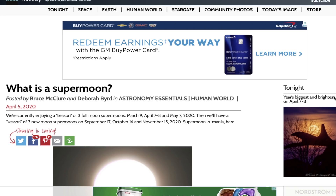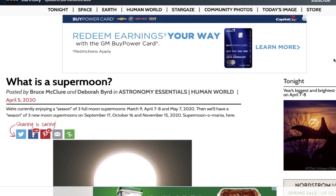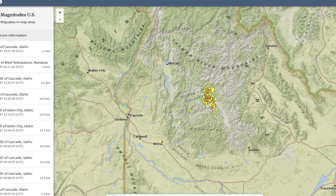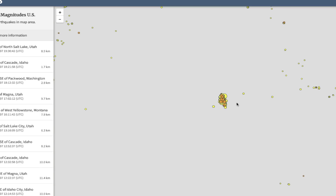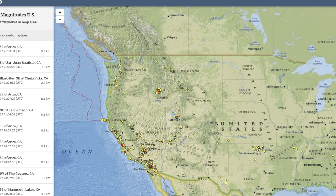People have asked if the supermoon will increase earthquake activity on Earth, and I don't think it will necessarily do so. We have full moons every month. I always watch closely during the full moon cycle and even during the new moon cycle — when the moon is positioned between the Earth and the sun — and then when the moon is farthest from the Earth, which is the full moon we're going through right now. Earthquake activity — I have not noticed a significant increase.